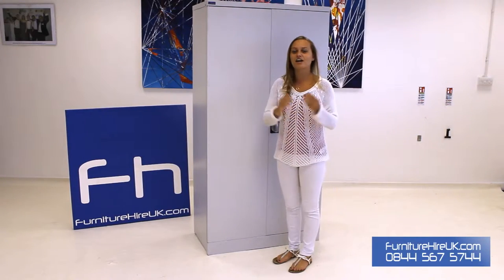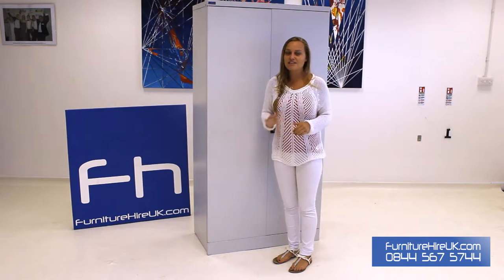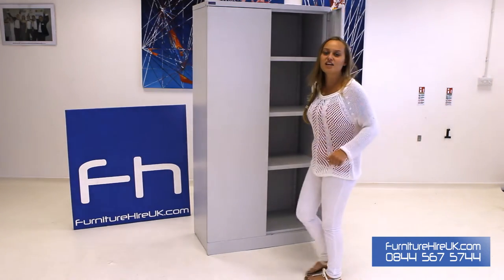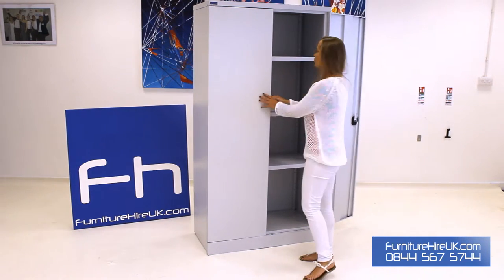Hiya, here we have our 1830mm tall double door cupboard. This double door cupboard is ideal for any office space. It has full length doors and inside comes with three shelves, ideal for storing a variety of different items and documents as well.